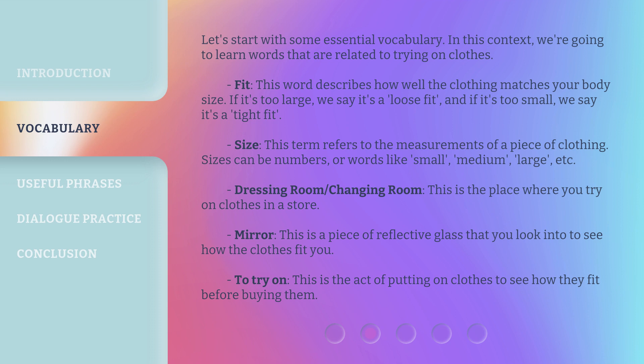Size. This term refers to the measurements of a piece of clothing. Sizes can be numbers, or words like small, medium, large, etc. Dressing room, or changing room — this is the place where you try on clothes in a store. Mirror — this is a piece of reflective glass that you look into to see how the clothes fit you. To try on — this is the act of putting on clothes to see how they fit before buying them.